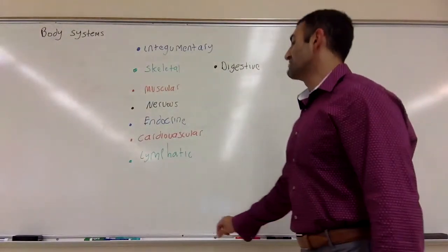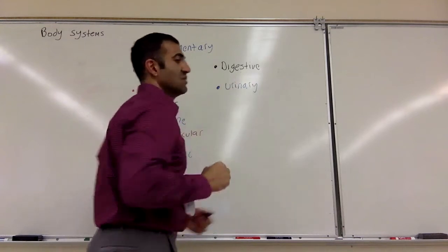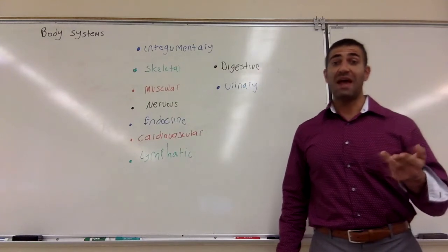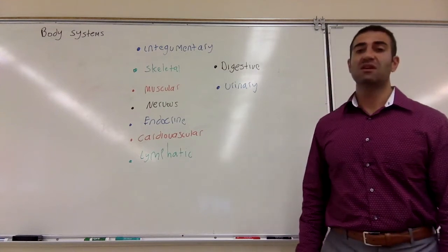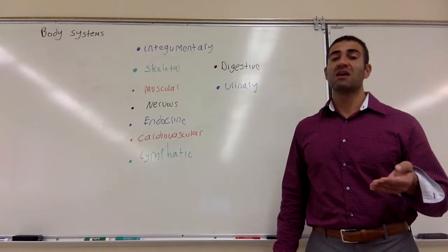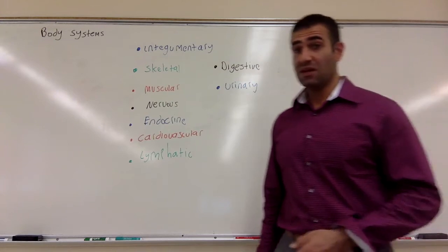Urinary has multiple functions. The urinary system excretes excess water, excess salts, and wastes through the process of excretion. What it does is regulate water and eliminate waste.